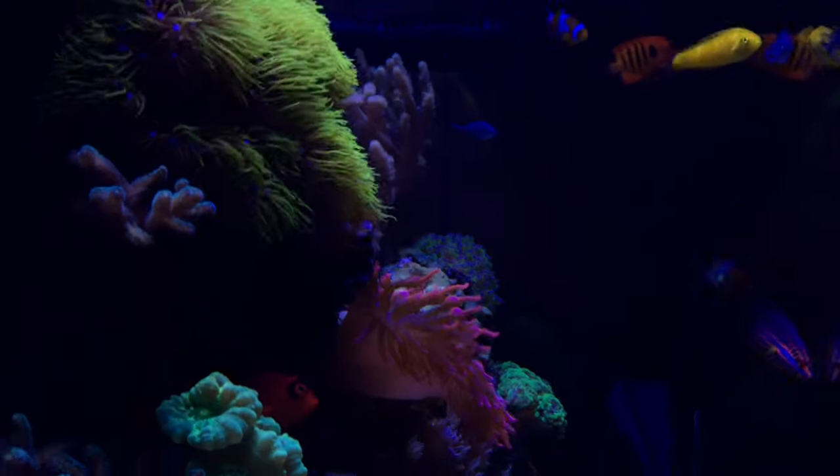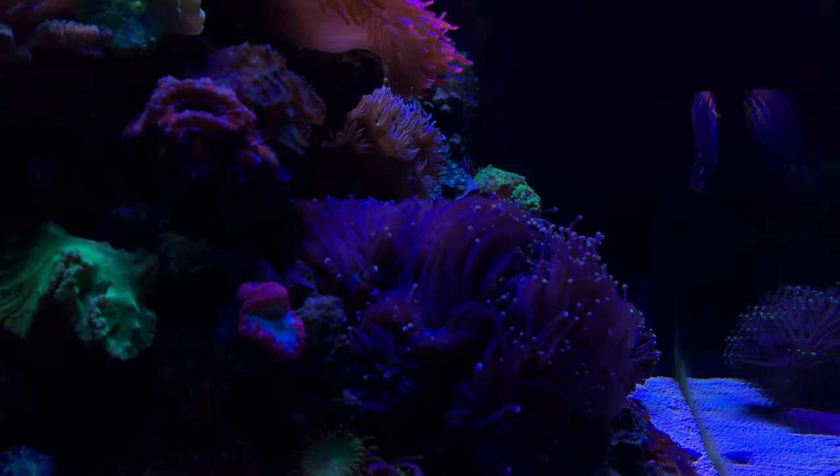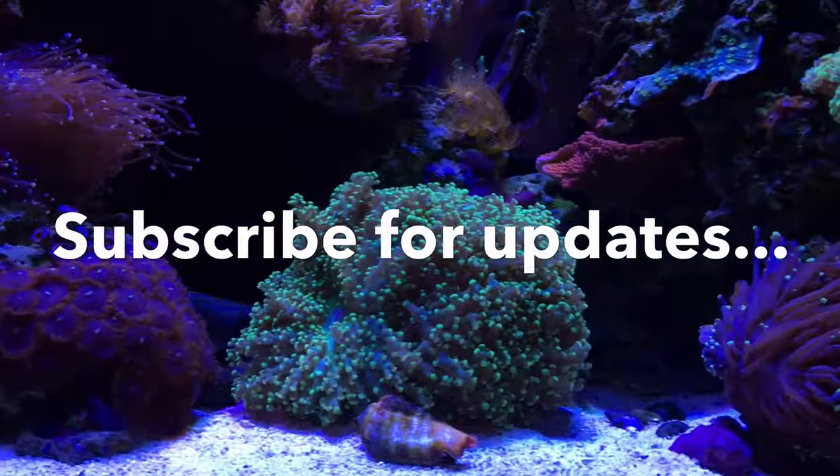Hey, what's going on YouTube, this is CJ. It's time to give you guys another quick look at the reef. For anyone new, if this is your first time seeing my channel, feel free to hit that subscribe button if you enjoy this vid — I promise I'll try to keep you guys updated as frequently as possible.